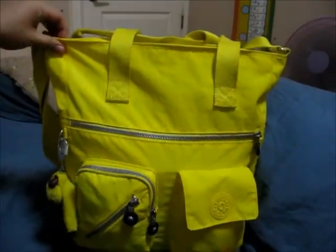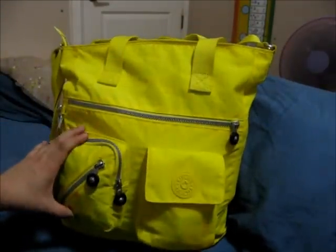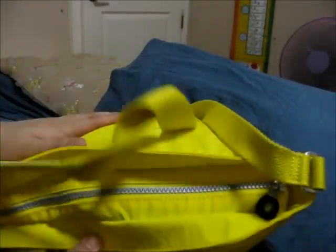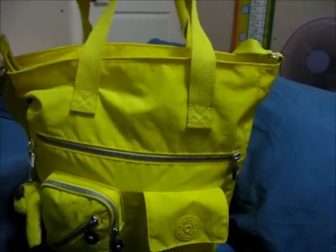So this is the Jocelyn bag. It has a separate compartment, two medium-sized pockets, the main compartment, and a back pocket — which is what I really look for in a bag. I really prefer it to have a back pocket.